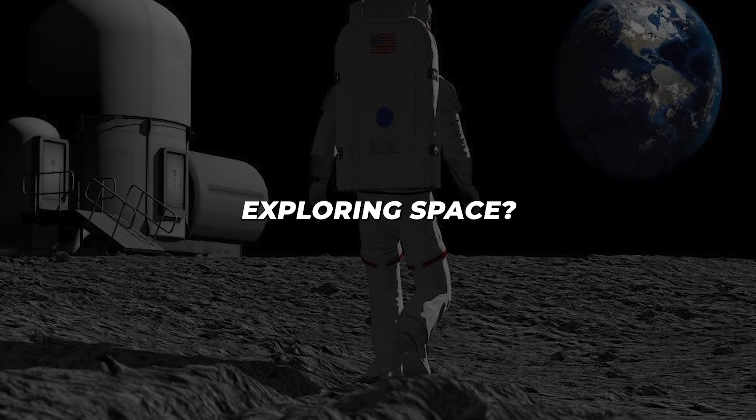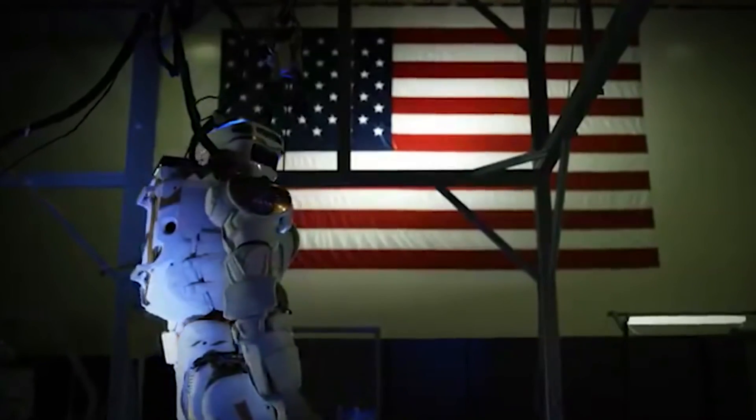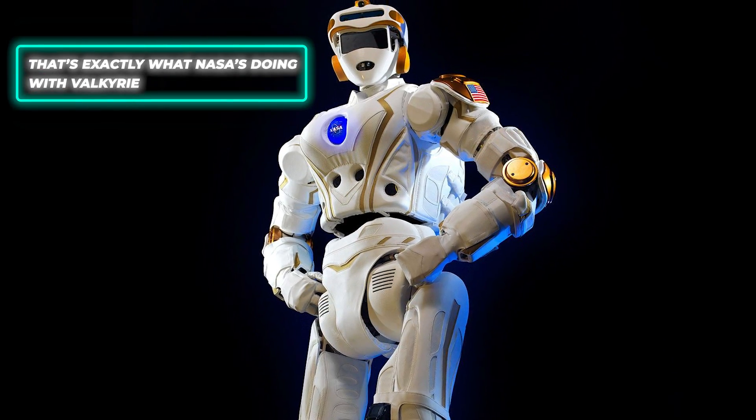Have you ever imagined a robot exploring space? Not just any robot, but one that looks and moves a bit like us? That's exactly what NASA's doing with Valkyrie.